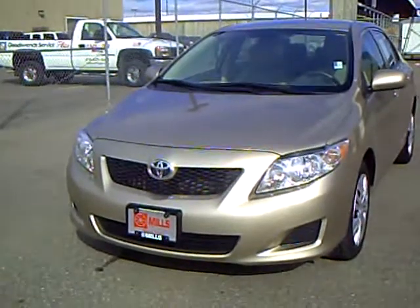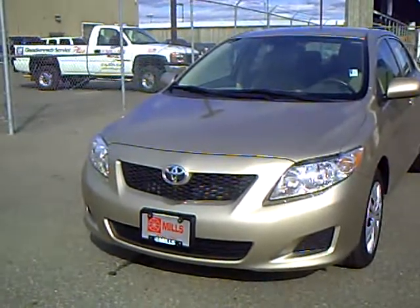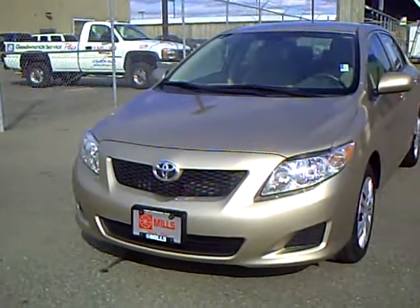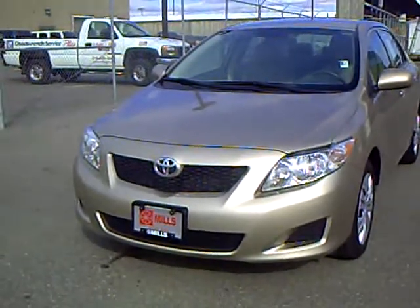The Mills Automotive Group has over 300 used cars and trucks available, including many that are factory certified. Our sales managers spend a lot of time checking the market to make sure our prices give you the most value for your money.